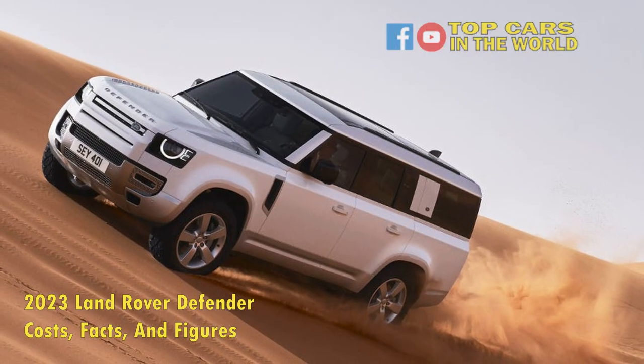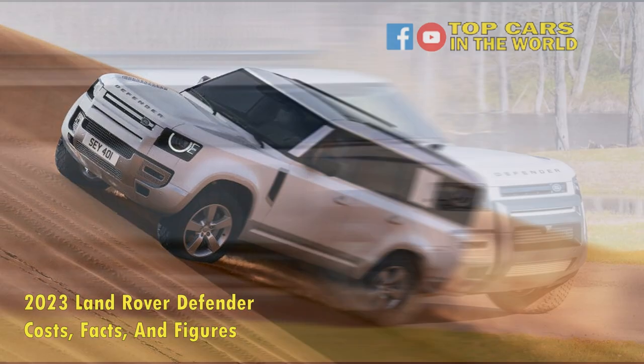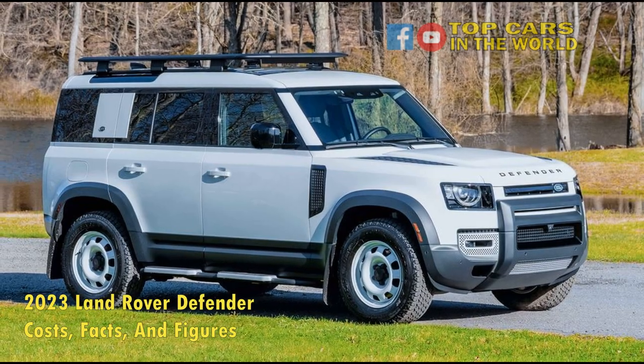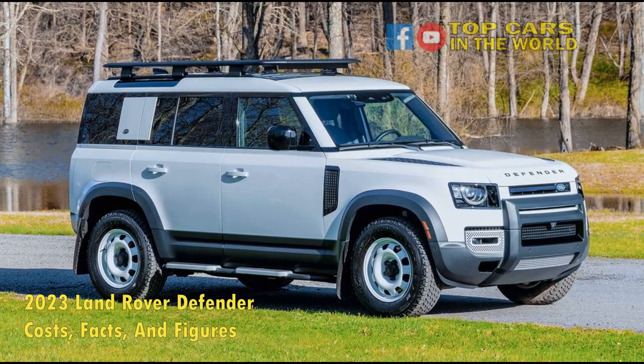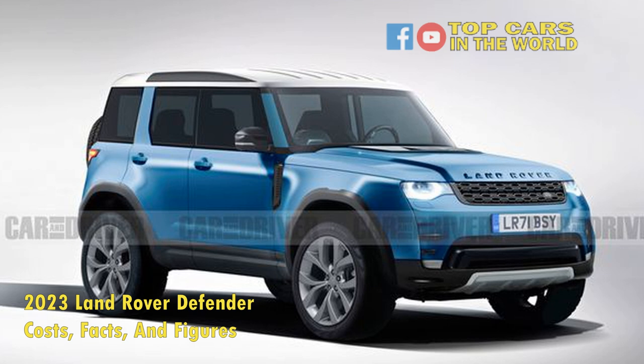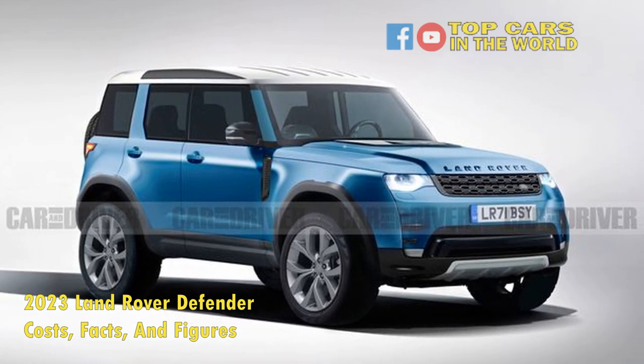Later on, the Defender went on to write a success story of its own. After decades of selling the Defender with little to no changes, it finally went under in 2015. Land Rover revived the nameplate for 2020, and now, for 2023, there are some pretty major changes to this excellent SUV.